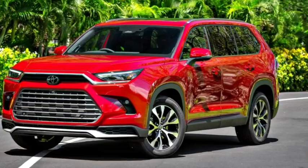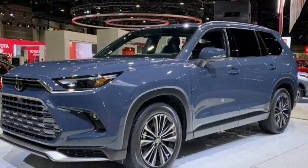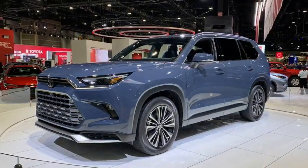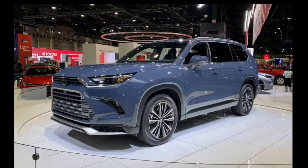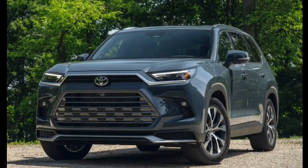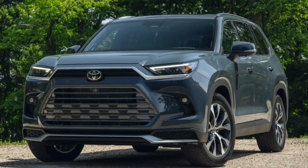9. Toyota Safety Sense 3.0 Suite: Toyota fits most of its modern vehicles with a great suite of safety features known as Toyota Safety Sense 3.0. The 2024 Grand Highlander also gets this impressive system, featuring unique features like a pre-collision system with pedestrian detection, full-speed range dynamic radar cruise control, lane departure alert with steering assist, and lane tracing assist. All these features help keep all passengers safe while giving the driver peace of mind.